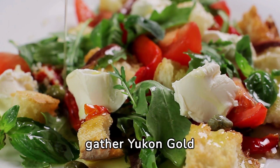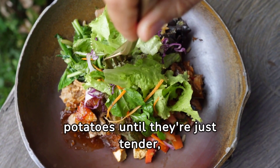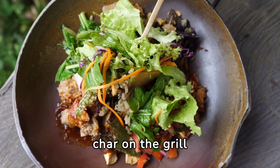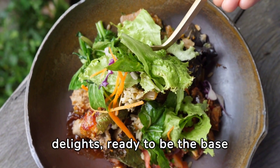First, gather Yukon Gold Potatoes and Cauliflower Florets — the stars of our dish. Begin by boiling the potatoes until they're just tender, then giving them that irresistible char on the grill alongside the cauliflower. The magic happens as they transform into golden brown delights, ready to be the base of our salad.